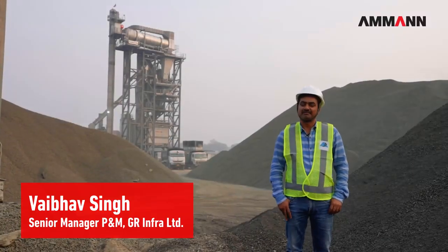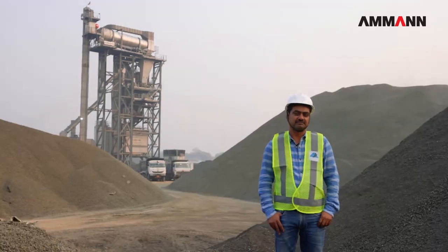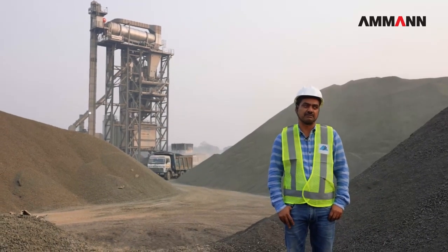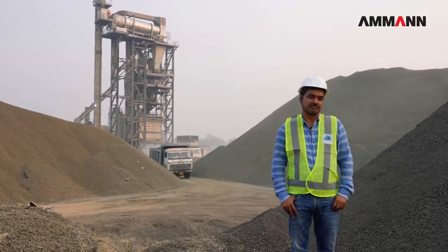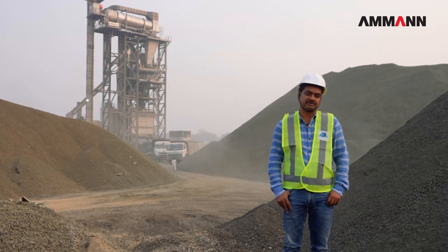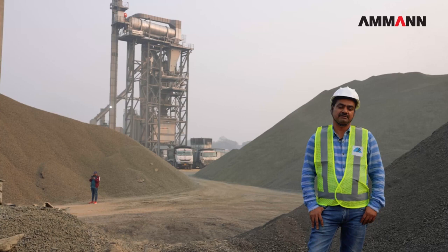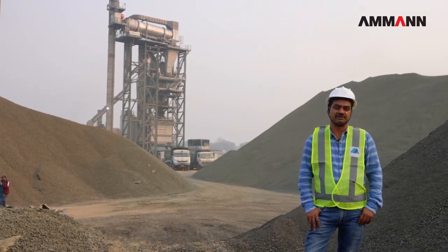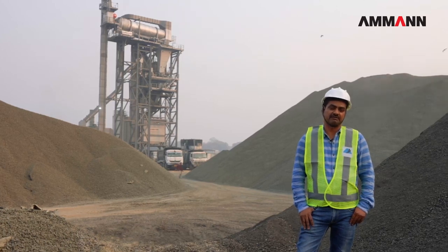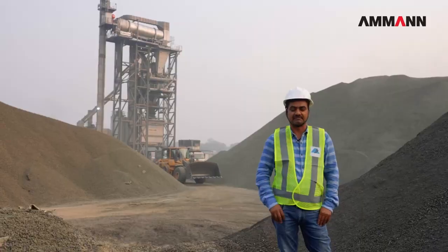I am Weber Singh, Senior Manager of P&M, working for GR Infra Projects Limited, and we are here for the construction of NH 327E, the Araria-Galgalia Road Project. The project linear length is approximately 94 kilometers, of which the flexible road section we have to construct is about 53 kilometers. We have an Amman hot mix plant with 260 TPH capacity synchronized with HRT 60, meaning we are going to use 60% RAP material with the help of this plant. The Amman team is very knowledgeable and they are regularly supporting us for improvement — helping us improve the quality of the RAP material to give us the required strength on the road. We are getting the help of the Amman team rapidly at required times.